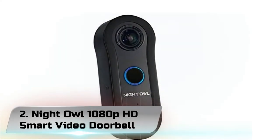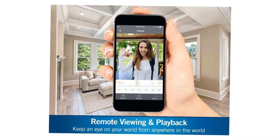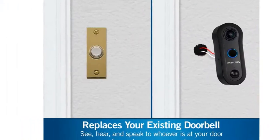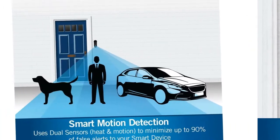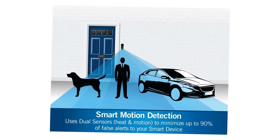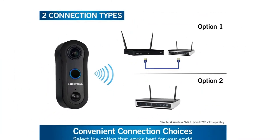Number 2: Night Owl 1080p HD Smart Video Doorbell. Do you want to see who is at your door from the convenience of your smart device? Look no further than Night Owl's brand new 1080p HD Smart Doorbell Security Camera. Our doorbell easily replaces your existing doorbell and provides the protection you need and deserve.